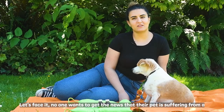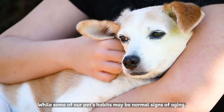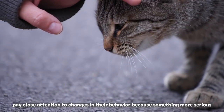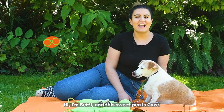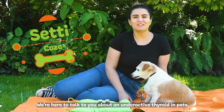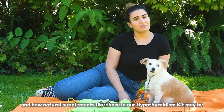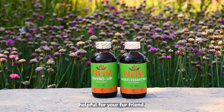Let's face it, no one wants to get the news that their pet is suffering from a serious hormonal disorder. While some of our pets' habits may be normal signs of aging, pay close attention to changes in their behavior because something more serious may be going on. Hi, I'm Seti and this sweet pea is Kaze. We're here to talk to you about an underactive thyroid in pets and how natural supplements like those in our hypothyroidism kit may be helpful for your fur friend.